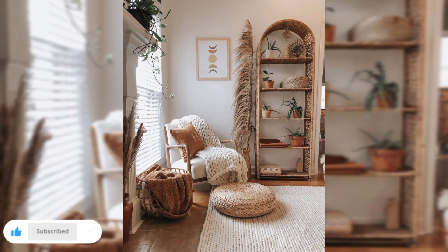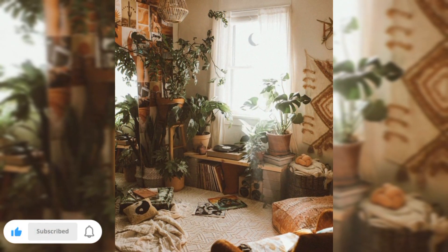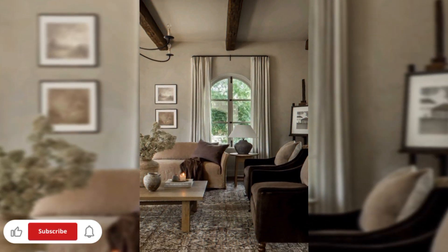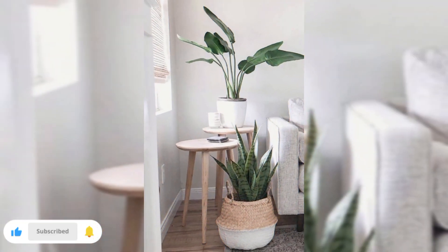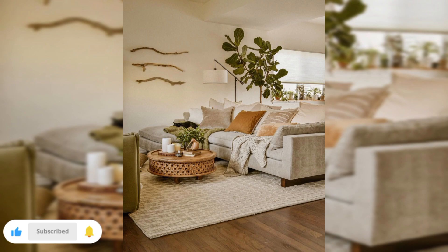Hit the play button and let the magic unfold. At the end, do like, share, and subscribe to my channel and keep watching my videos for more decorating ideas. Press the bell icon so you can get notifications of my new upcoming home decorating ideas. Thanks for watching this video — stay blessed, goodbye.